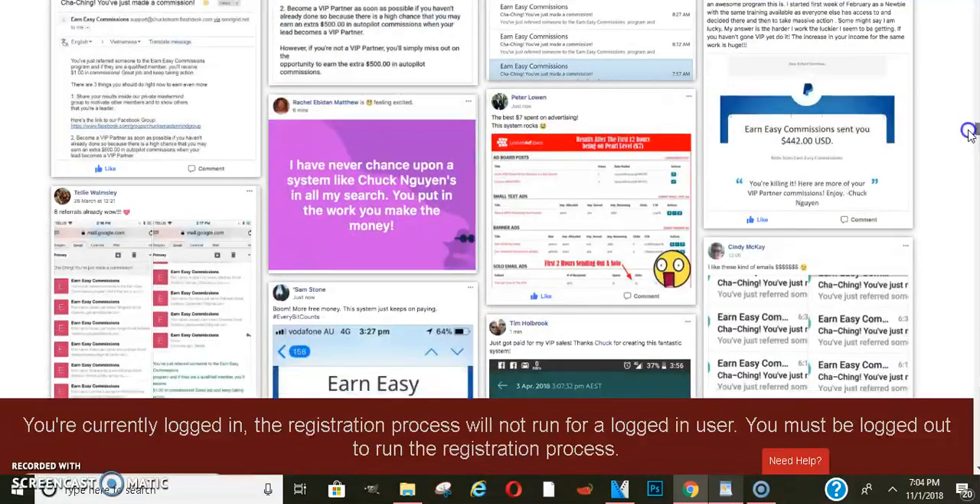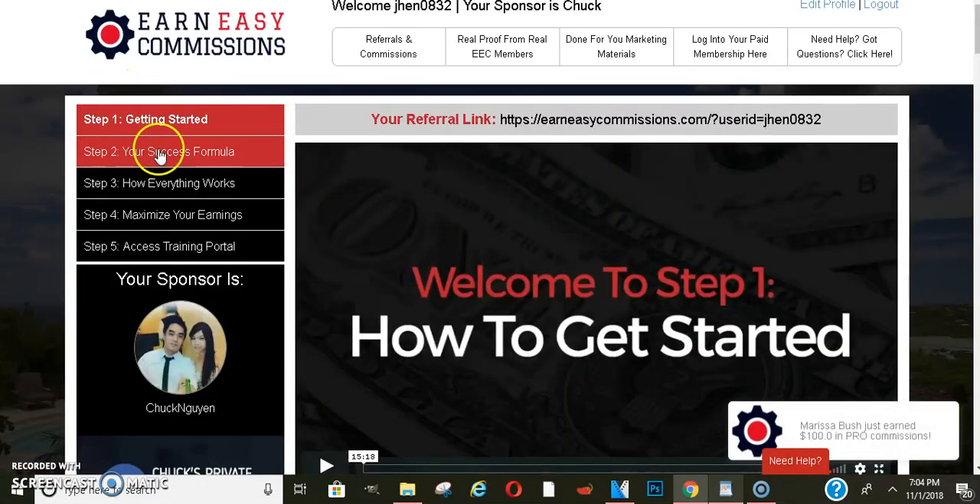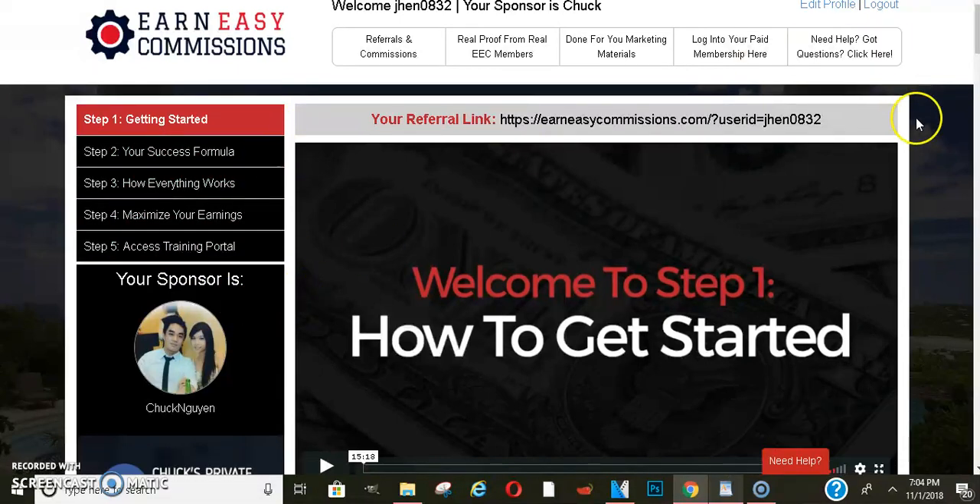This portion is free. Now they do have paid portions as well. Once you log in, here are the steps you can go through. If you want to advance in the company and upgrade, you might want to look through these and see what else they have to offer. But for the most part, once you log in, you'll just have your referral link right here, and you can immediately get it and start promoting.